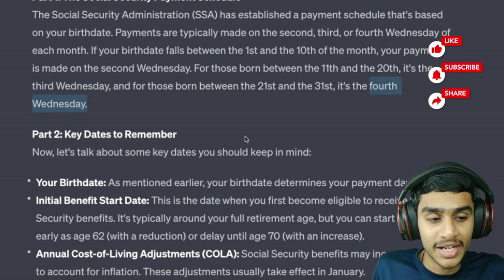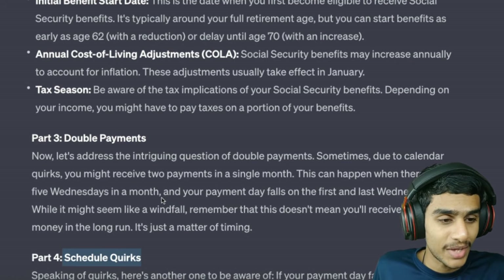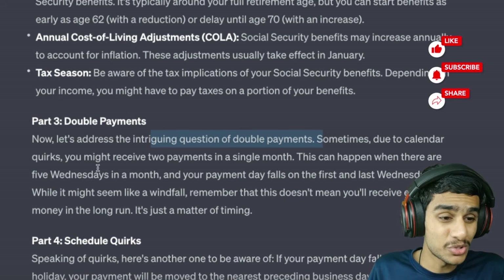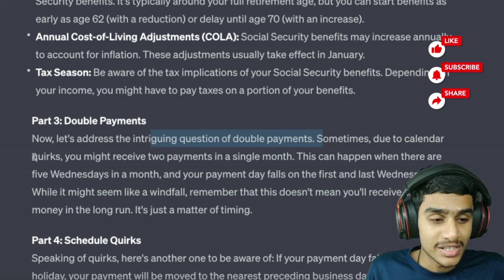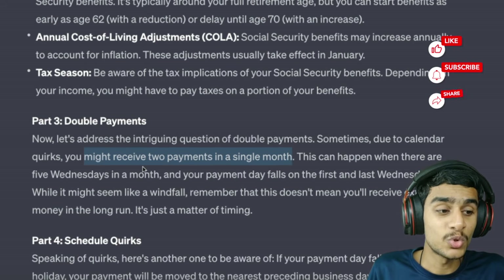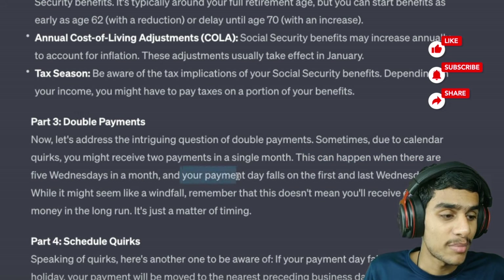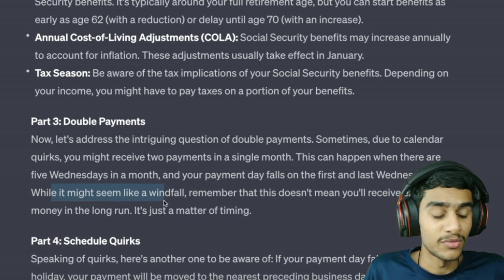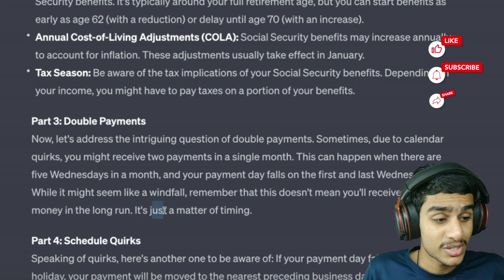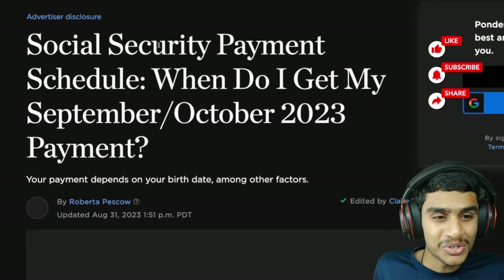Is there any double payment or schedule quirk happening in October? Sometimes, due to how the dates fall on the calendar, these payment schedule quirks occur and you might receive double payment in a single month. This can happen when there are five Wednesdays in a month and your payment day falls on the first and last Wednesday. But remember — it doesn't mean you'll receive extra money in the long run. It's just a matter of timing; you're receiving your payment just a few days earlier.